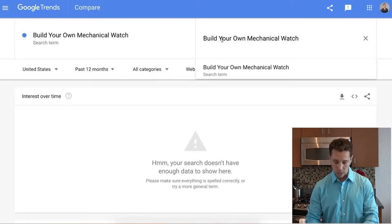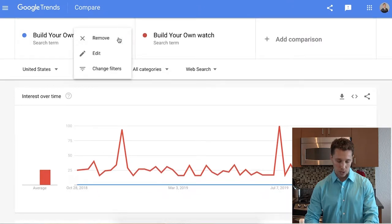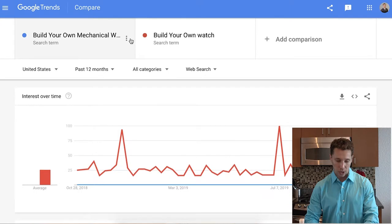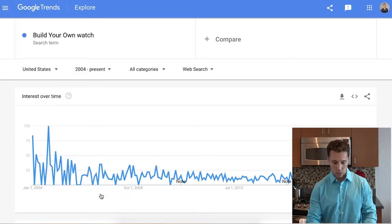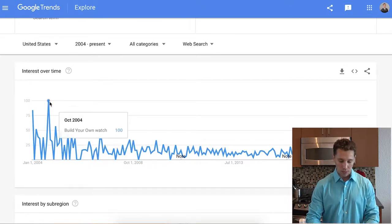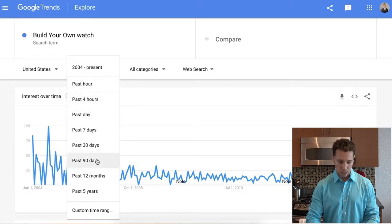Now let's do Google Trends — it's a free Google tool where you can search different keywords and see where they're popular in the world, how many people are searching, and the demographic. I searched 'build your own watch' and 'build your own mechanical watch,' but build your own mechanical watch doesn't get enough searches, so I'll remove it. You can see the trend going back to 2004 — it was at its highest point then and has gone down, but people are still searching for it. Let's shrink the timeframe to the last 12 months to get better data.